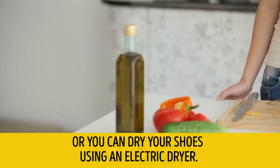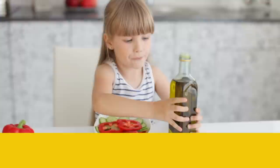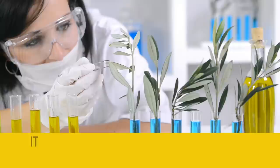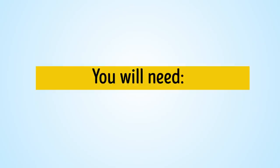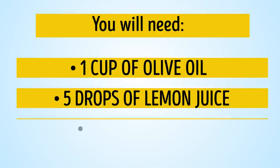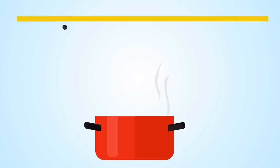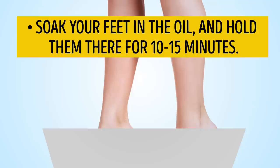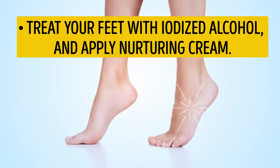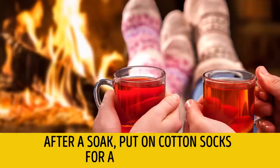Or you can dry your shoes using an electric dryer. Also, to make your feet soft, don't forget to use olive oil. Thanks to its monounsaturated fatty acids, olive oil benefits the liver and stomach. Applied externally, this nutritious oil improves the condition of the skin, hair, and nails. You will need one cup of olive oil, five drops of lemon juice, and iodized alcohol. Slightly heat the oil and add lemon juice. Soak your feet in the oil for 10 to 15 minutes. Treat your feet with iodized alcohol and apply nurturing cream. After a soak, put on cotton socks for a better effect.